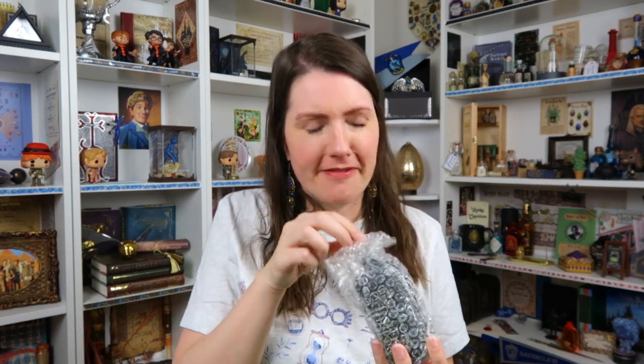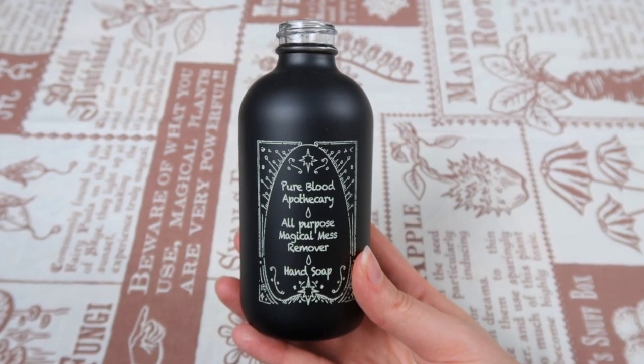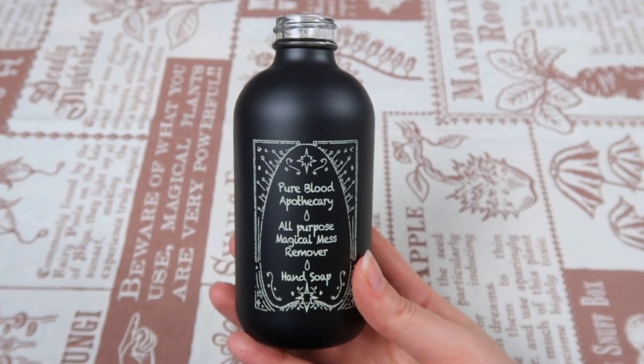Let's go for another box. What is this? It's an empty bottle — well, I was testing if it was truly empty! It's a little hand soap pump and I have never seen this before. It's a beautiful black bottle that says 'Pure Blood Apothecary — All-Purpose Magical Mess Remover Hand Soap.' I really like that idea — I just wish I hadn't just bought new hand soap! I can always empty that bottle into this one.